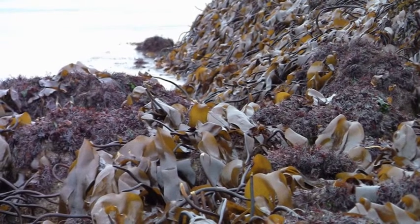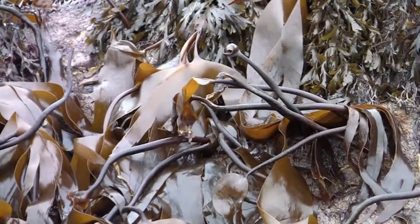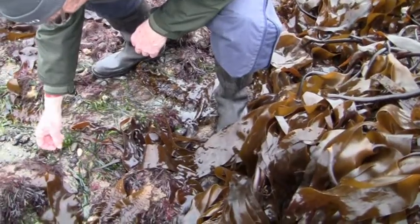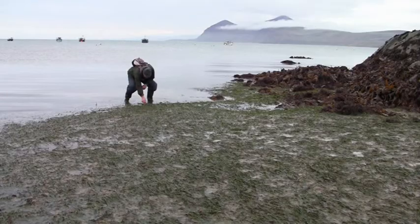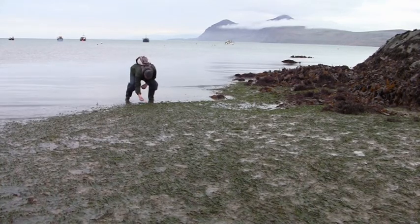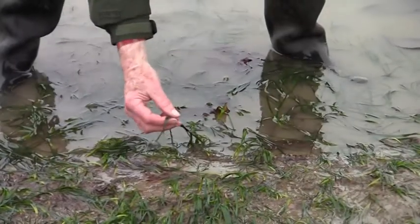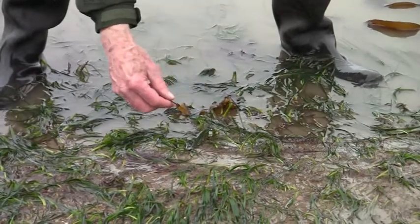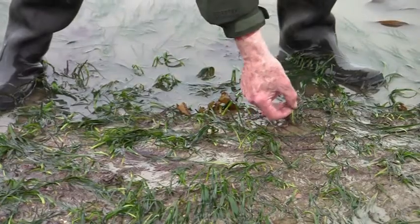If we work down the rock and onto the sediment, as well as some green seaweeds — here's a bit of sea lettuce — there are these green fronds, which are actually not an alga at all, but a flowering plant. In colloquial terms it's called seagrass, but it's actually a thing called Zostera marina.